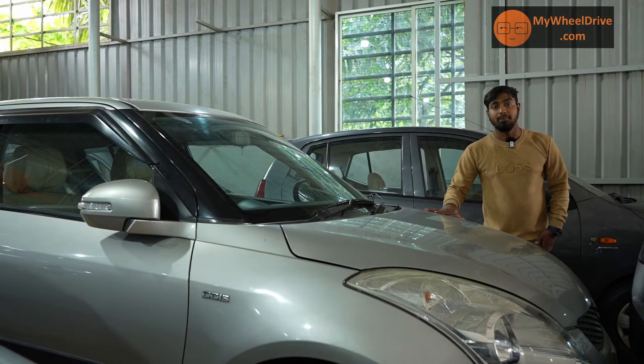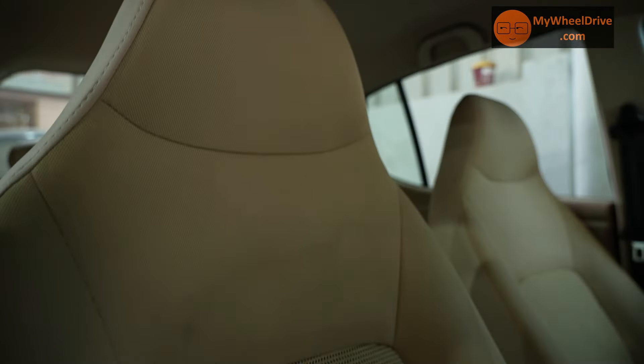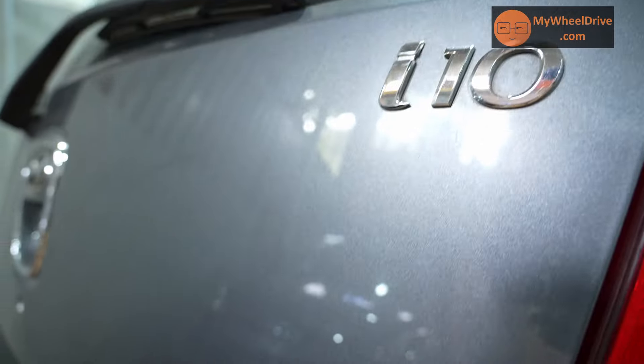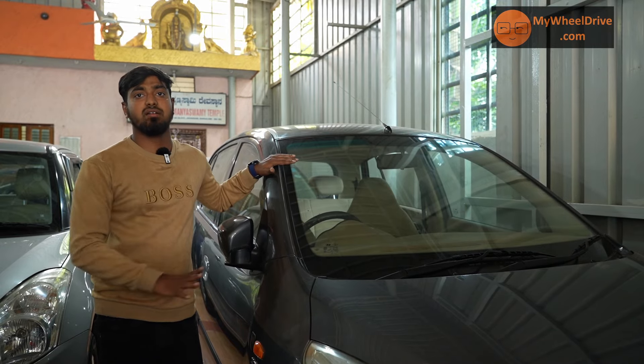This car has 85,000 kilometers recorded. The Hyundai i10 sports variant, 2008 model, single owner. This car is fresh and has 80,000 kilometers. Coating price is 2.45 lakhs.